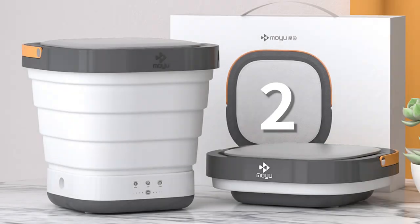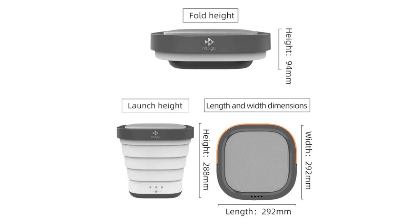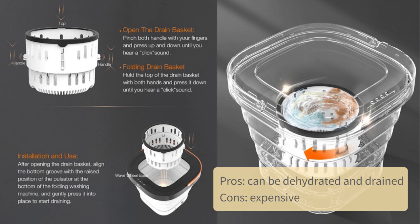Brand M: Taubo prices are about 498 to 1199 yen. The flagship model is 292 x 292 x 288 mm in size and 2500 g in weight. It can be folded and features blue light and ultrasonic sterilization. Pros: can be dehydrated and drained. Cons: expensive.